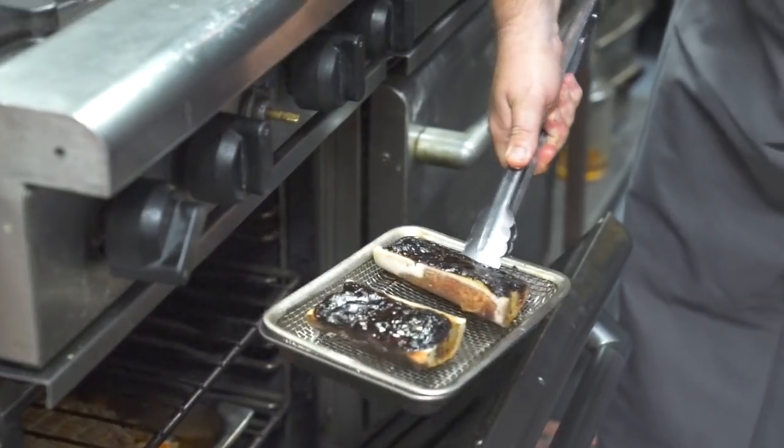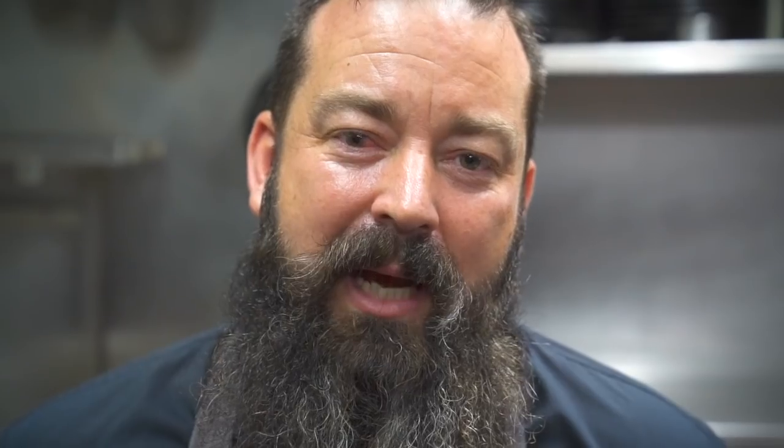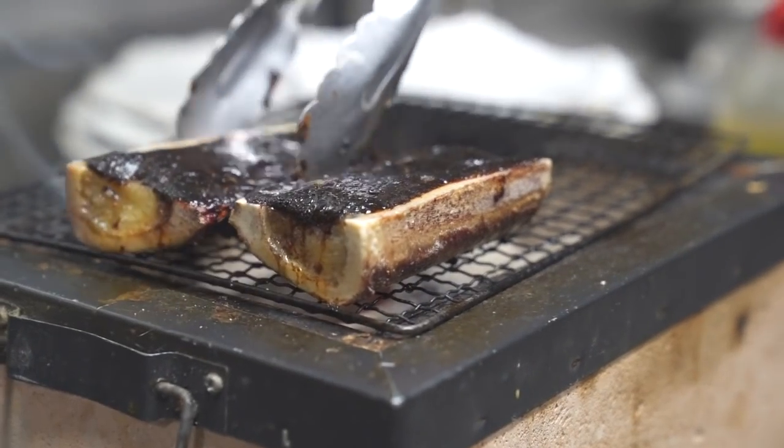The bone marrow is coated in red miso glaze with ragu jus and shichimi, and then we just bake it in the oven for about 15 minutes until it's nice and golden, and put it back on top of the bincho.